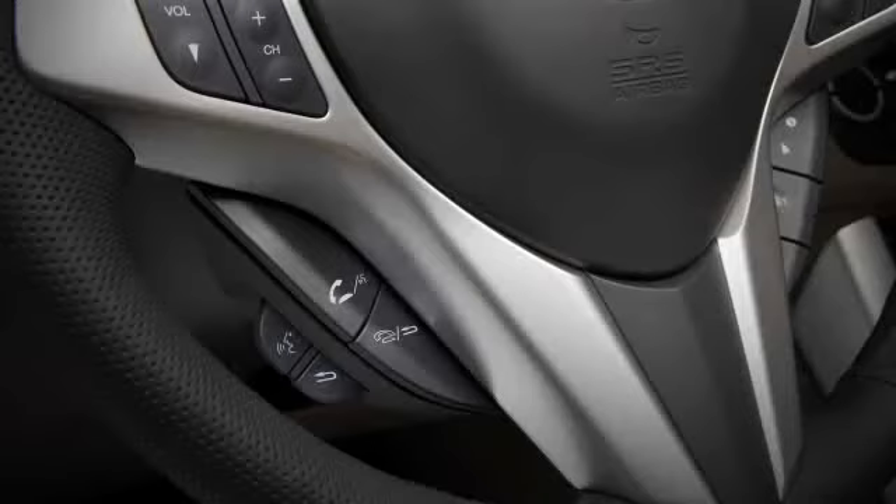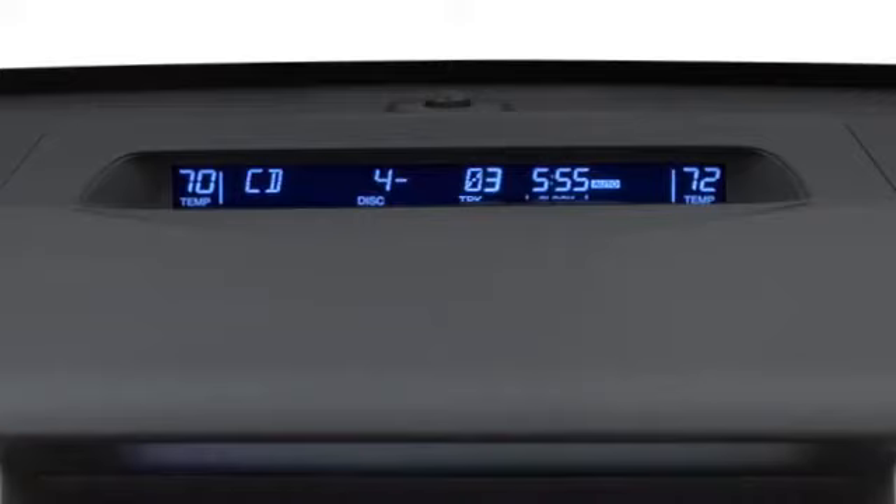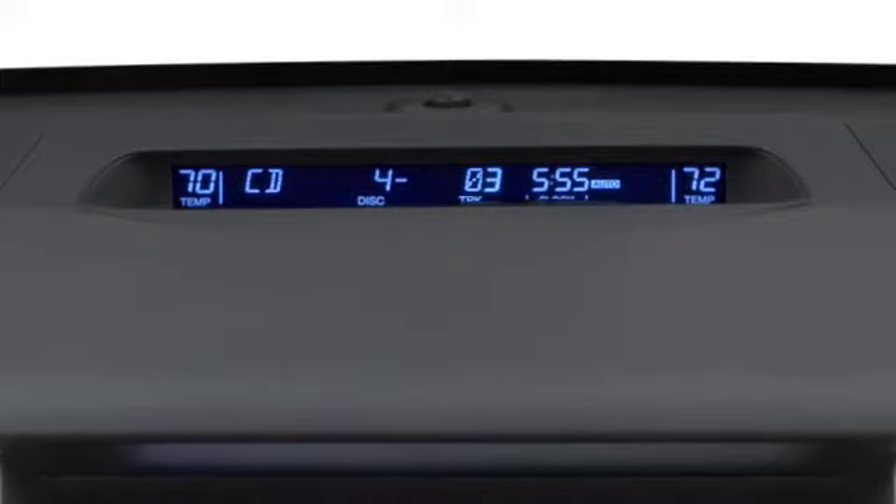The system will repeat your command, turn on the audio system, select the fourth CD in the changer, and play the third song. Thus, one command replaces three manual functions.